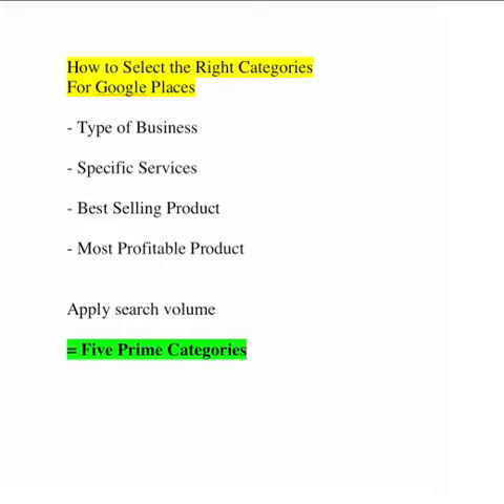What I want to talk about here is how to select the right categories for Google Places. This is super important in terms of how Google determines the rankings for your profile. I suggest you think about the type of business first, and distribute the type of business, the services, and the products through the five categories you have to select from. Maybe one or two categories relate to the type of business, another to specific services, and maybe two relate to your best-selling or most profitable products.